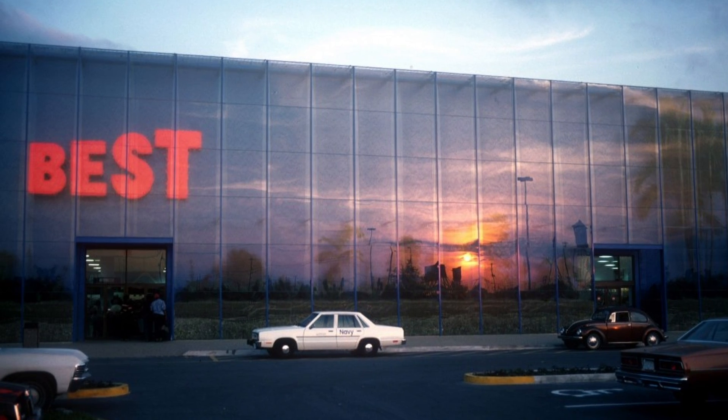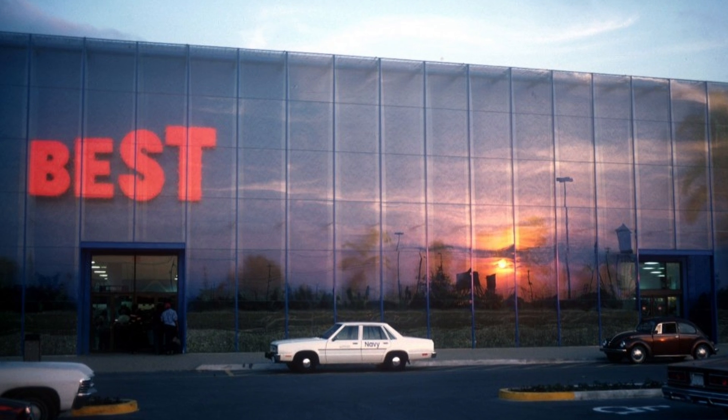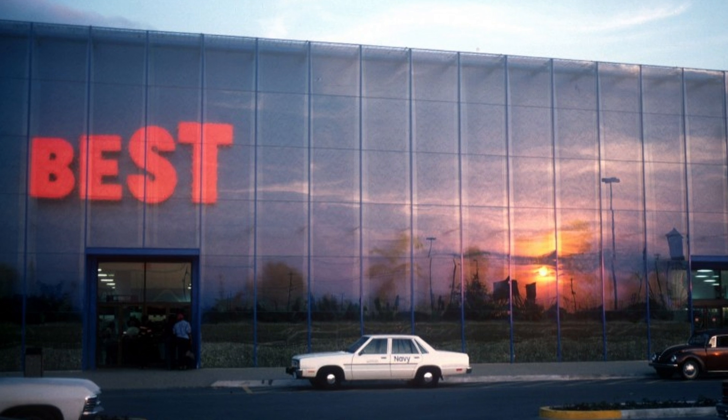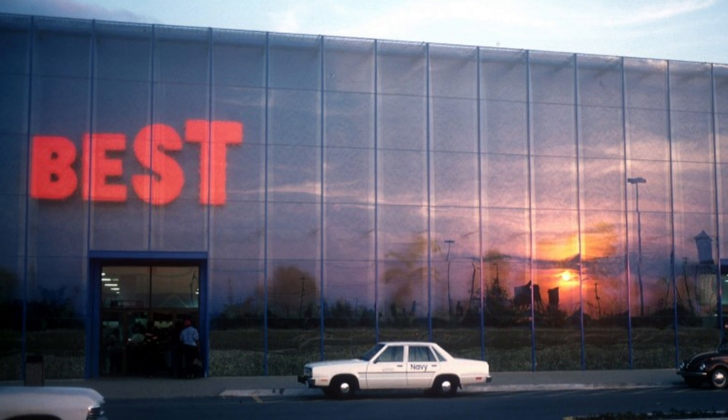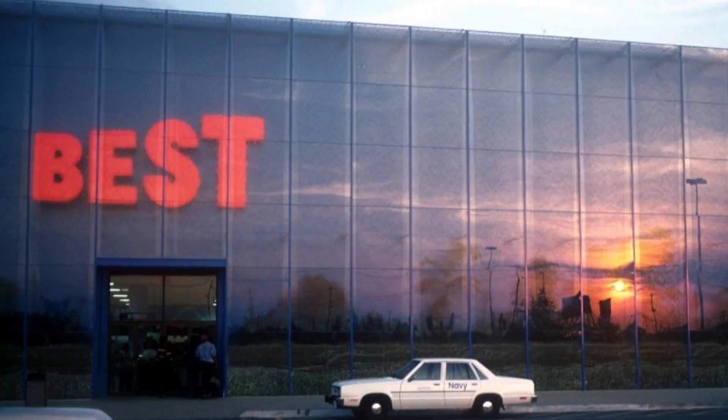While there are some retail businesses that have created unique storefronts in recent years, none will probably ever come close to the creativity that went into Best. Although the brand itself may not be one of the most remembered today, the buildings the store operated out of certainly will be.